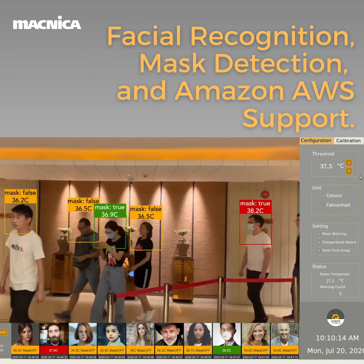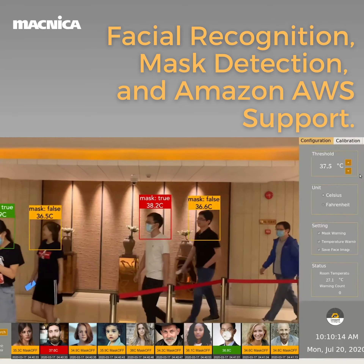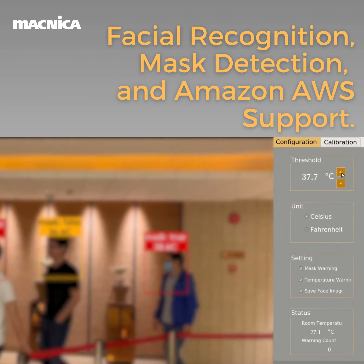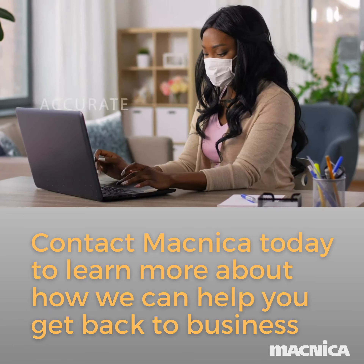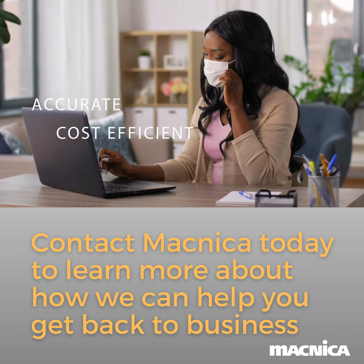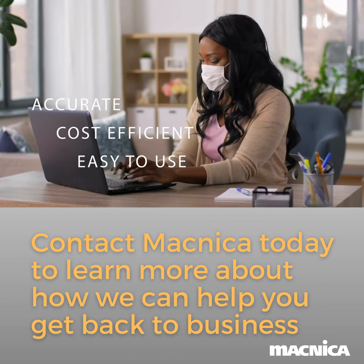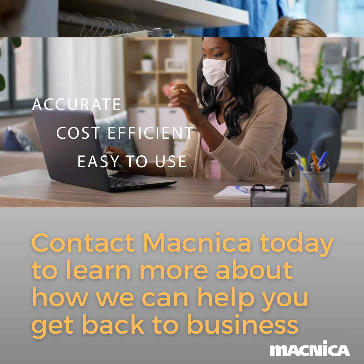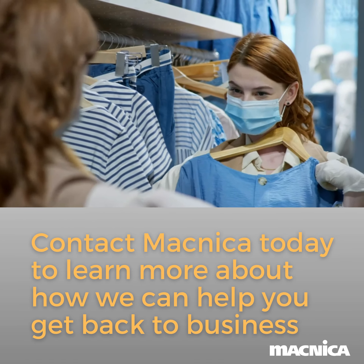Leopard Imaging Thermal Imaging Camera comes with state-of-the-art patent thermal sensor technology and artificial intelligence solutions. Accurate, cost-efficient, and easy-to-use, Leopard Imaging Thermal Imaging Camera will help you keep your employees and customers safe and return your business to normal.